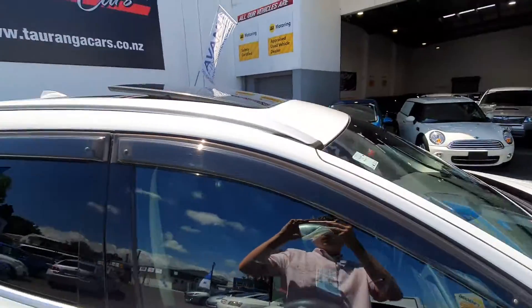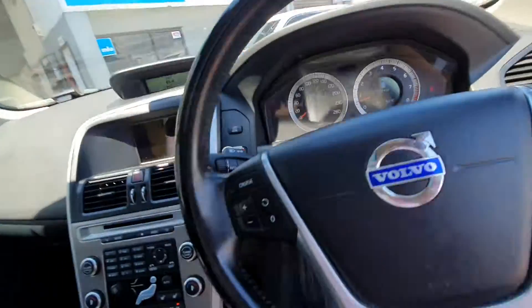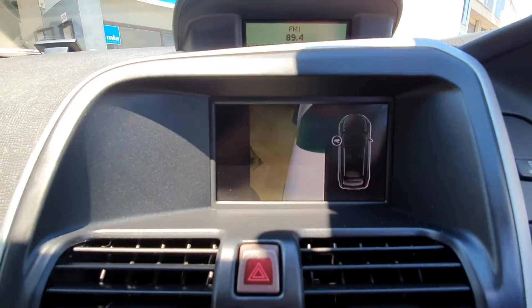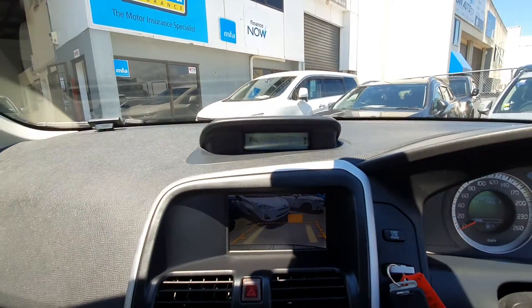It is a sunroof model as well, super nice. Jumping in on the front, we've got a left wing mirror camera to see the front tyre, we've also got reverse camera and parking sensors.